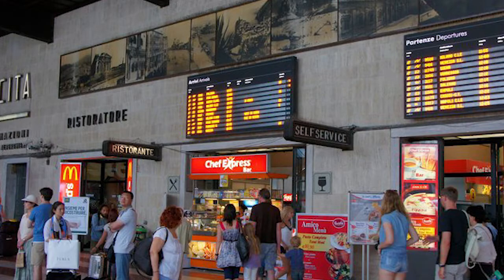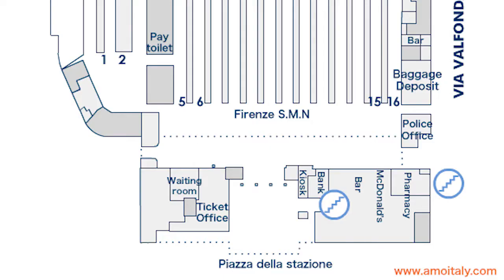This floor is also where you'll find a division of Florence's tourist office, a passenger lounge, a currency exchange desk, the luggage office near platform 16, a post office, and the station's restroom near platform 5.